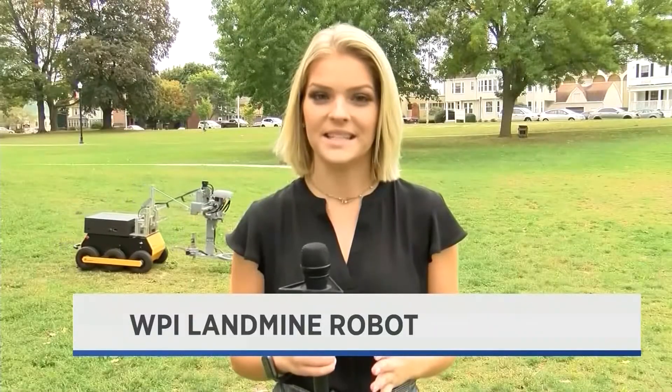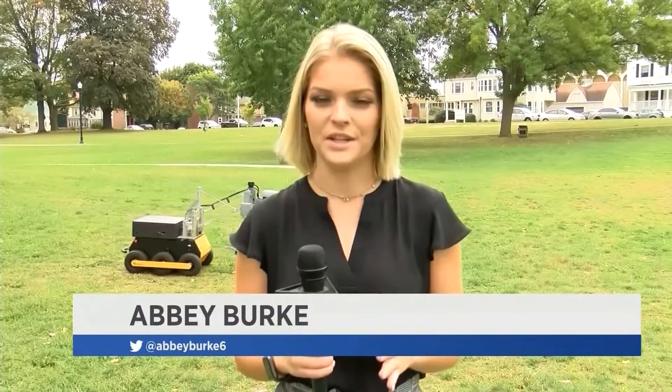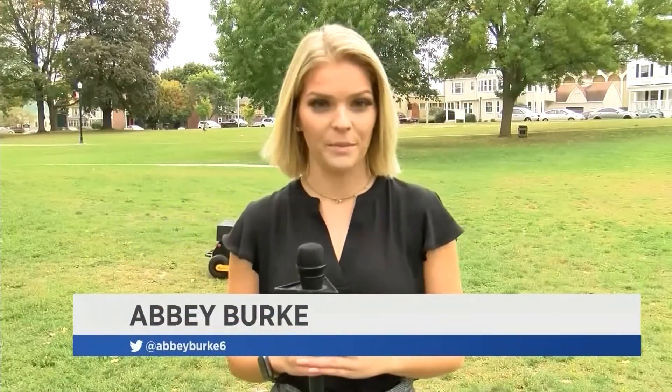After four years, Putnam says this might be the class to finish this project. He says this robot has the potential to help end the world landmine problem. In Worcester, I'm Abby Burke, Worcester News Tonight.